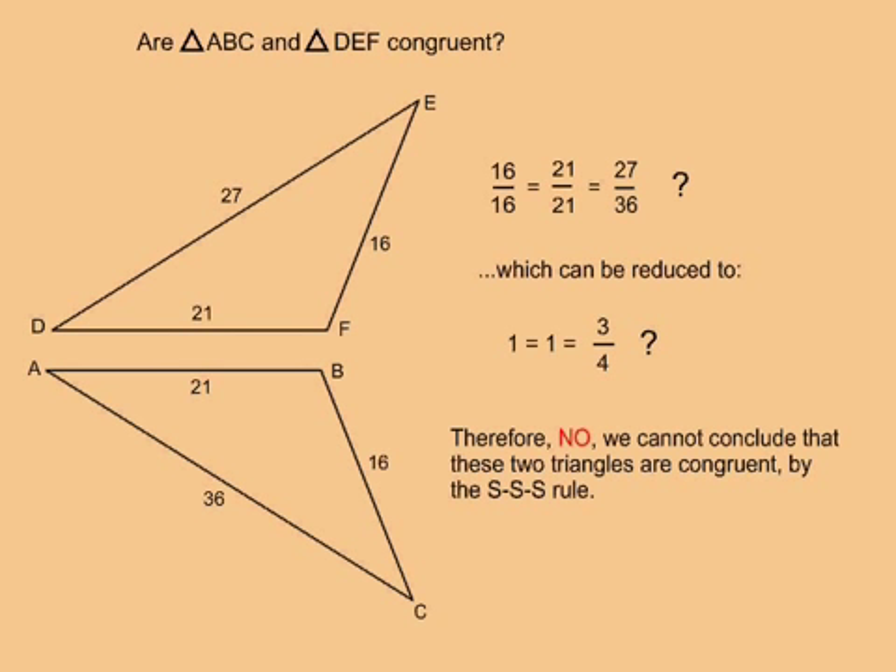In this example, are triangle ABC and triangle DEF congruent? I put the shortest side of one triangle over the shortest side of the other, the medium length side of one over the medium length side of the other, and the longest side of one over the longest side of the other. When I reduce the fractions, two of them reduce to exactly one, but the other reduces to three quarters.